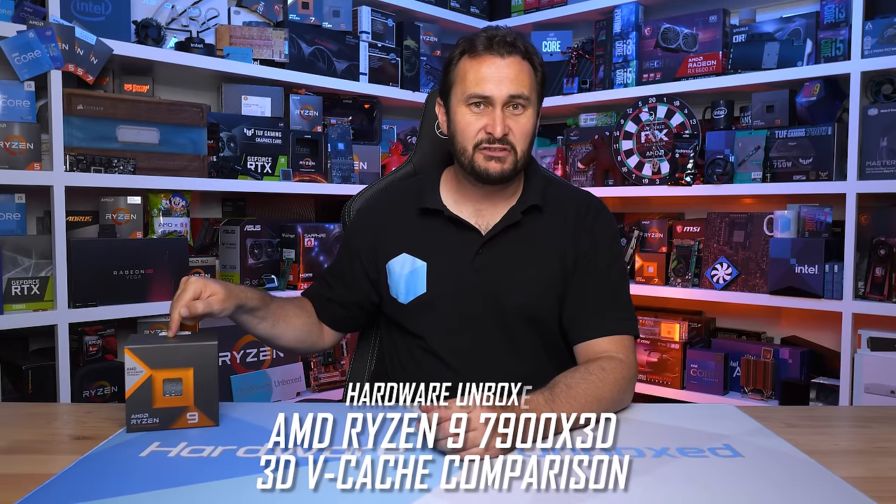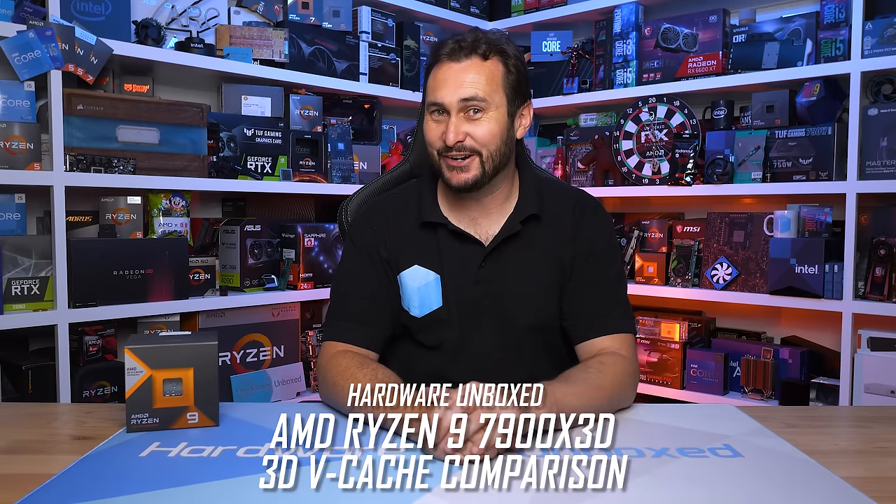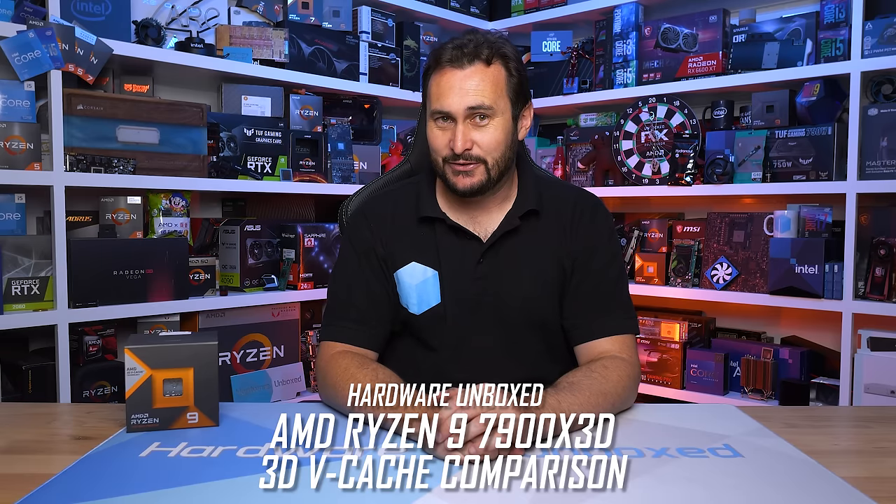Welcome back to Hardware Unboxed. Today we are testing the Ryzen 9 7900X 3D. It was released a little over a year ago, so the timing feels right. Seriously though, this was never a CPU that I was interested in because at $600 US it just didn't make sense — just six cores with access to that 3D V-Cache — and we knew this even without reviewing it.